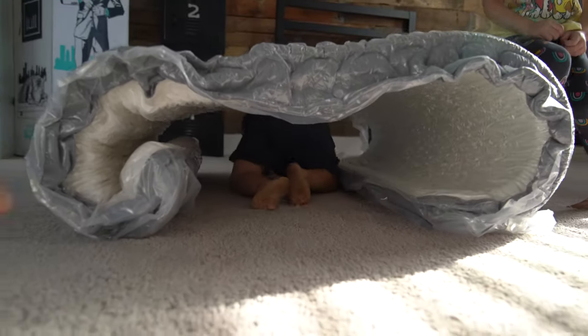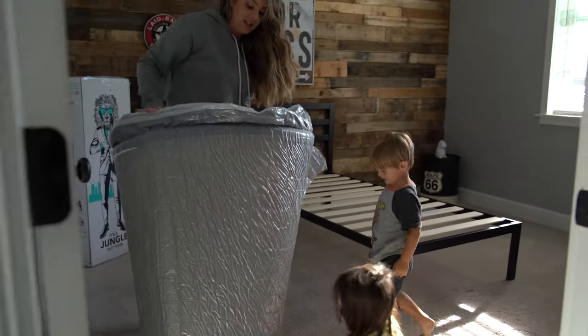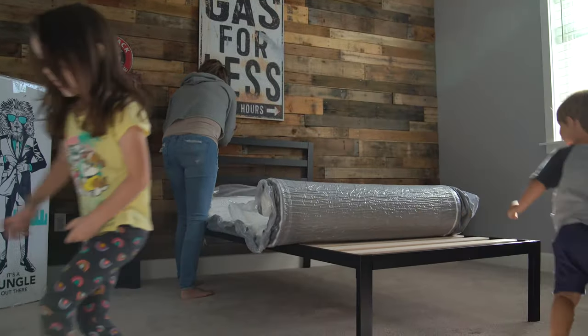We just made over Brody's bedroom, and if you want to watch that full tutorial of the DIY makeover process, make sure to check out the link in the description box below where you can watch that full video.